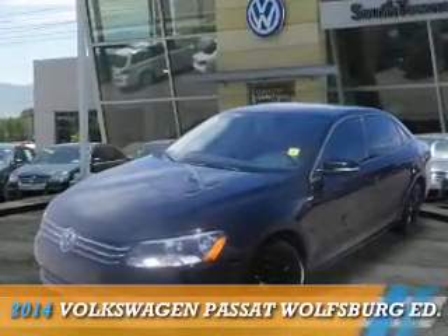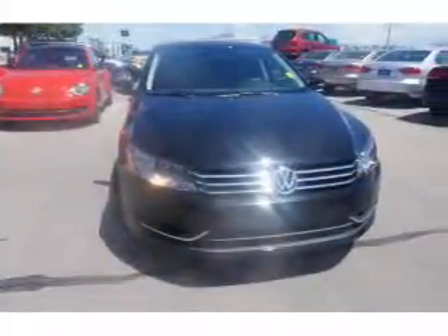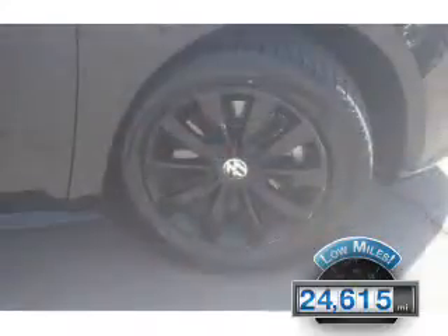Presenting the 2014 Volkswagen Passat. It's powered by front-wheel drive, a 2.5-liter 5-cylinder engine, and an automatic transmission. With fewer than 25,000 miles, this vehicle has a long road ahead.